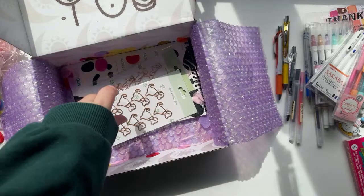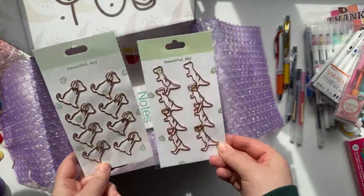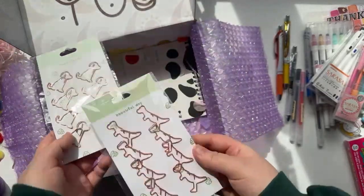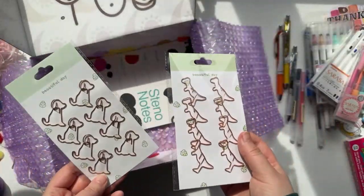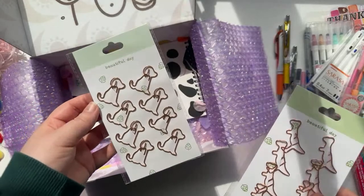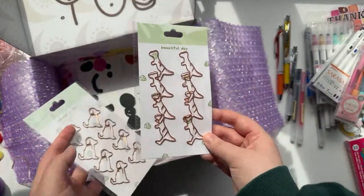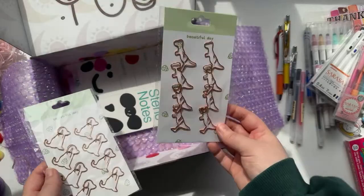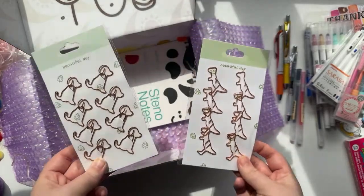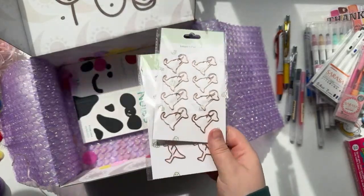Then I got these paper clips — you could clip them on the edge of the paper for decoration, or actually use them to clip things in or mark a page. I got these dog ones — if you follow me on Instagram you'll know that I'm always sharing pictures of my dogs on my stories because I love my dogs. And then these were just little T-rexes, which I thought were so cute — they're going to look cute in photos.